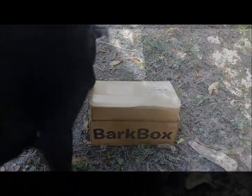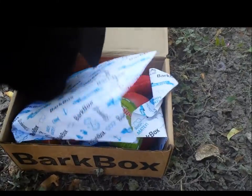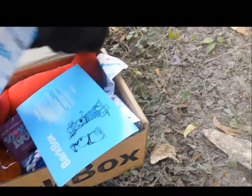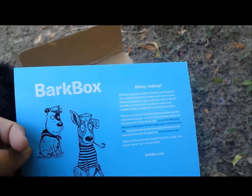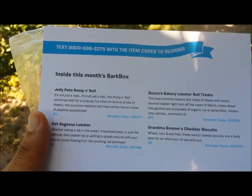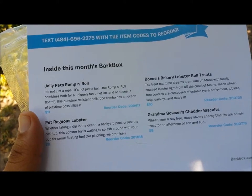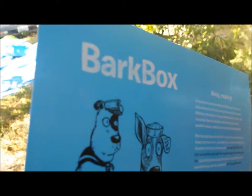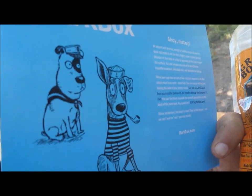This month's box insert: Ahoy matey! So we have this month's BarkBox insert. Ahoy matey! It's a cute cartoon right there. BarkBox subscribers, this month's box has a maritime theme. As you can see, ahoy mateys — look at these cute little puppies with their little sailor hats.